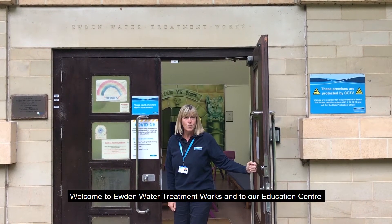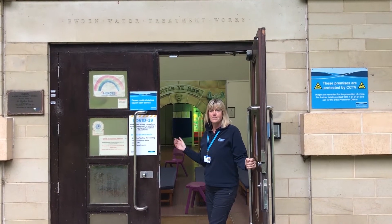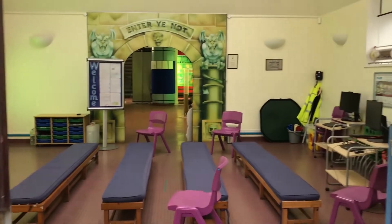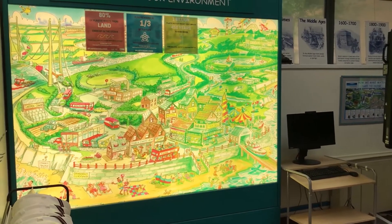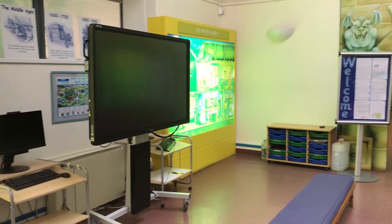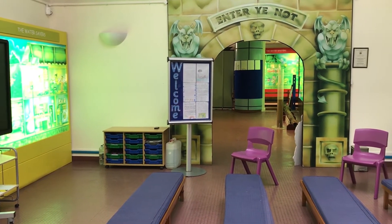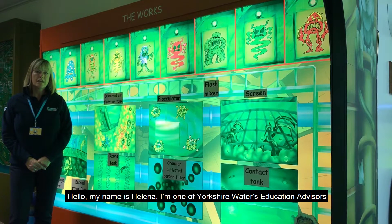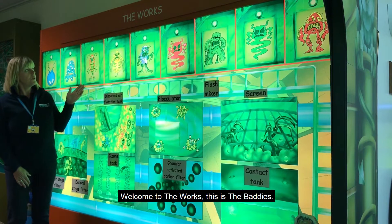Welcome to Yewden Water Treatment Works and to our Education Centre. This is our Education Room. Hello, my name is Helena. I'm one of Yorkshire Water's Education Advisors here at Yewden Water Treatment Works. Welcome to the works.